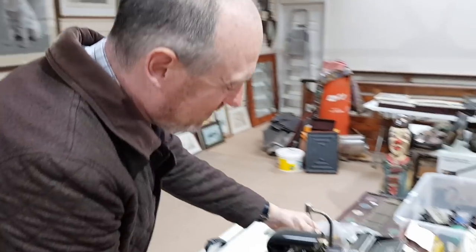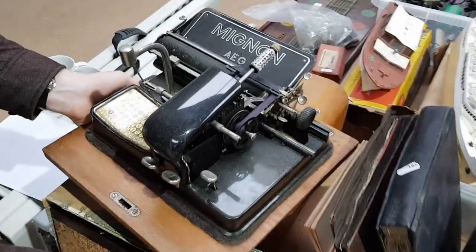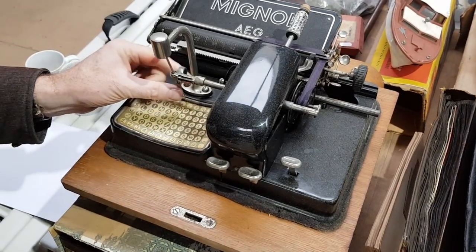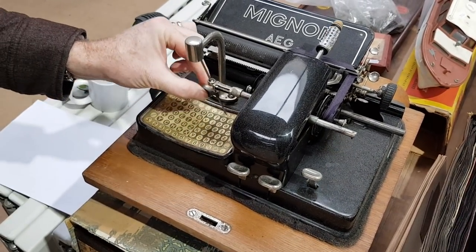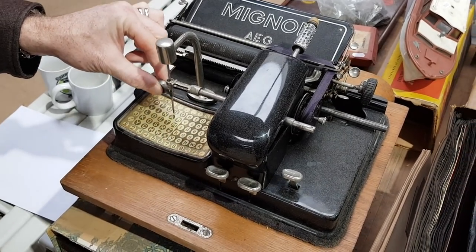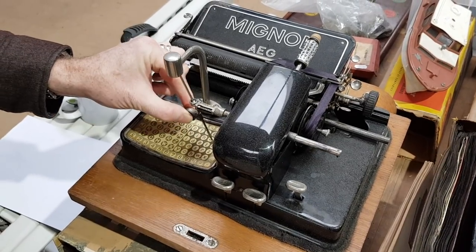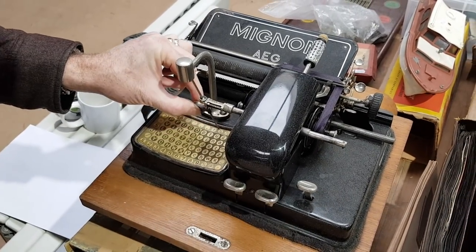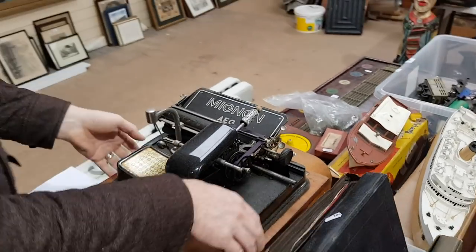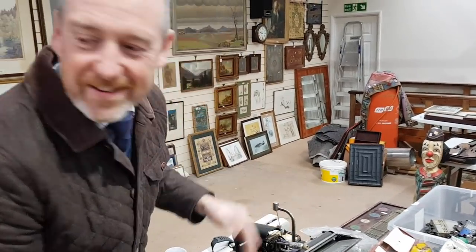This is the Mignon typewriter — it's what they thought was high-speed technology at the time and a progression. Basically you just use this pointer to point to the letter you want to type: capital M, small a, and so on. You have to put a bit of paper in obviously — it'll take you all day to type a letter on that. It's interesting, isn't it.